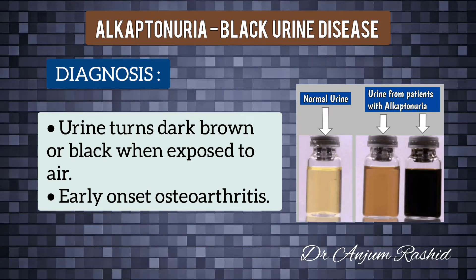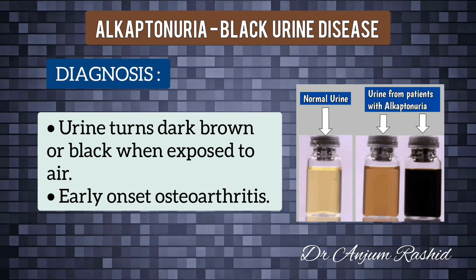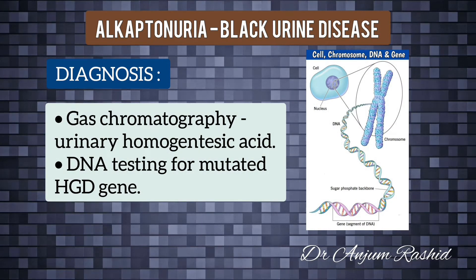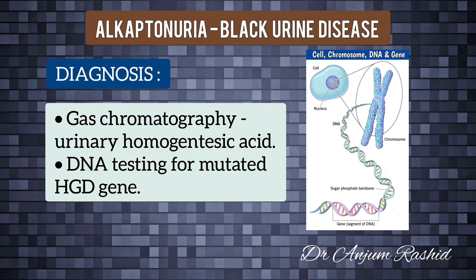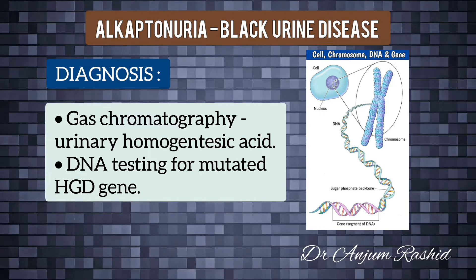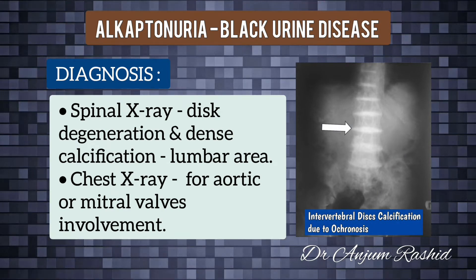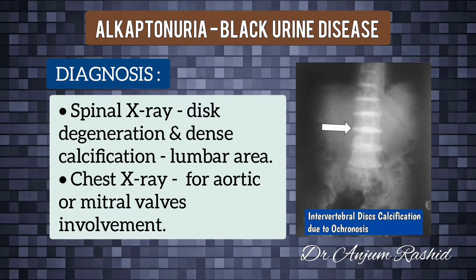Your doctor may suspect alkaptonuria if your urine turns dark brown or black when exposed to air. They may also test you if you develop early-onset osteoarthritis. A test called gas chromatography can look for traces of homogentisic acid in your urine, and DNA testing can be used to check for the mutated HGD gene.